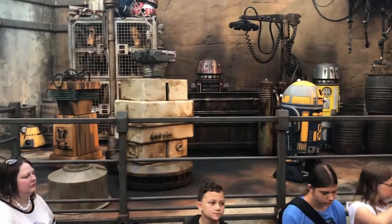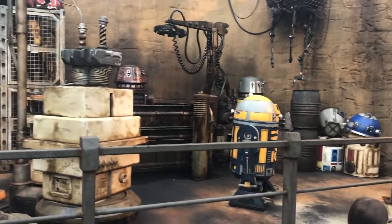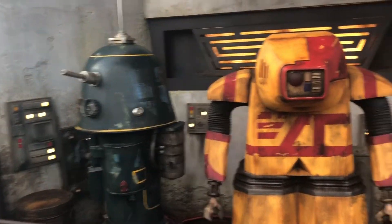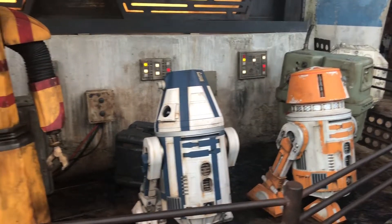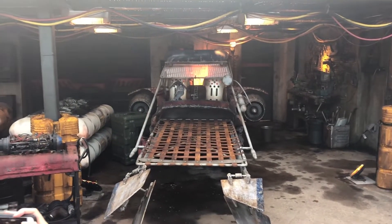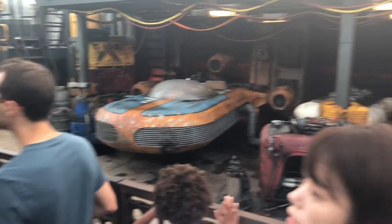The Droid area right outside the Droid Depot — very detailed, very impressive, and interactive. Here's a better look at the droid. Very neat. And there's a landspeeder and a quadjumper still in the garage, waiting to be worked on. That's pretty neat.